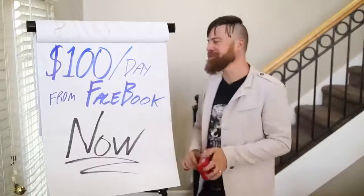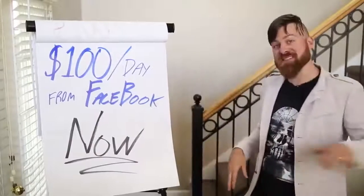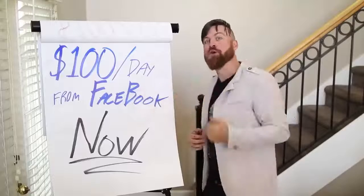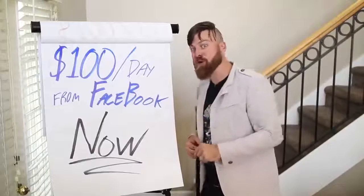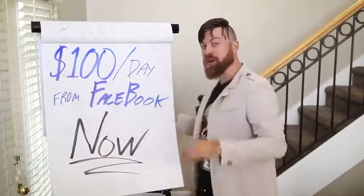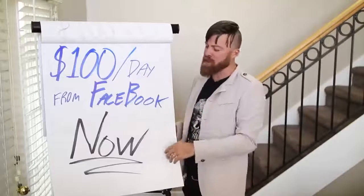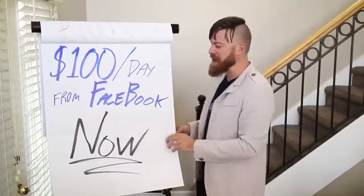That's affiliate marketing money. I'm going to show you a simple way. I make about $10,000 per day right now with affiliate marketing — that's profit. But I'm going to show you how you can make 1% of that: $100 a day from Facebook. There are billions of people on Facebook and I'm going to show you how to make it right now.